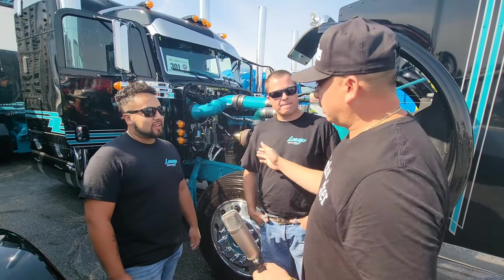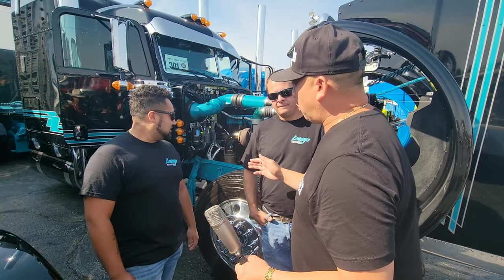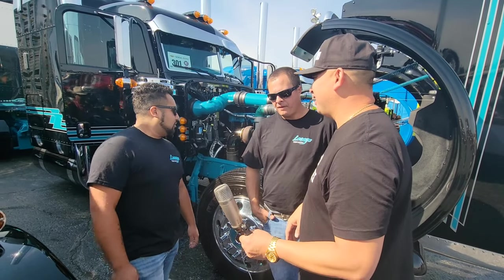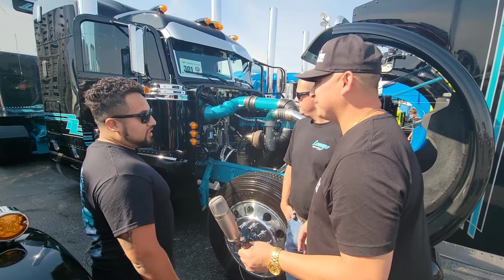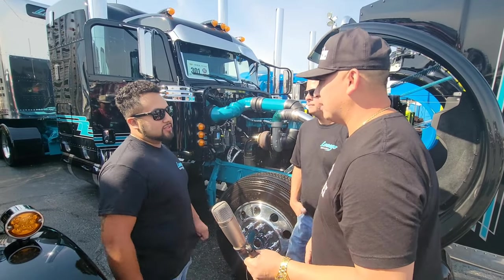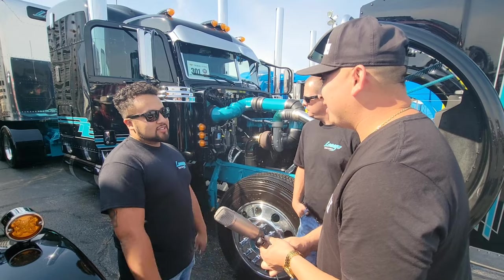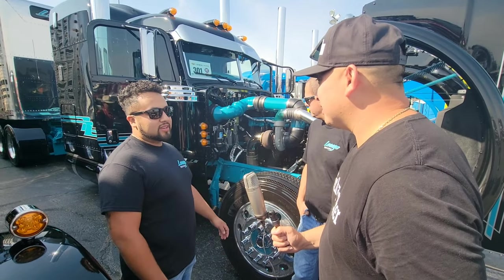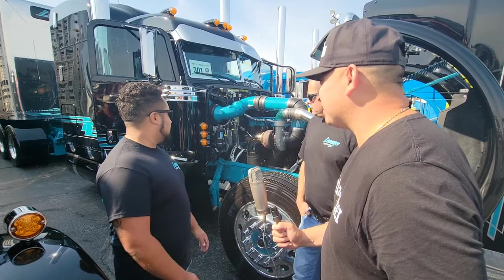Tell us some stuff about this build. What were the hard parts? What went through your guys' minds to make his dreams happen? Well, when we got the truck, it was just a truck — no motor, no trans, nothing. It was a bone stock truck. I can send you some pictures of how we got it to the yard. It came in on a record because obviously it couldn't be driven — it was bone stock.